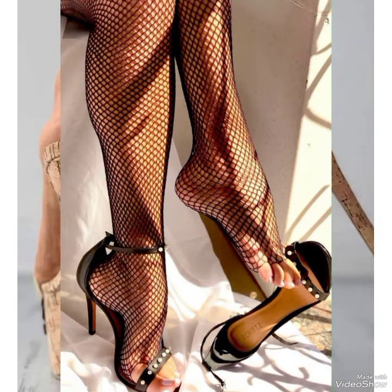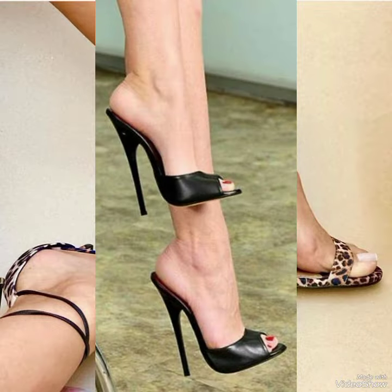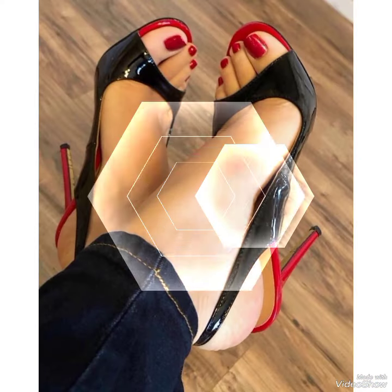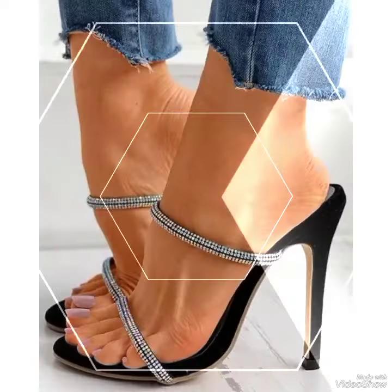Hello friends, welcome back to my YouTube channel. Today in this video I am sharing one of the most beautiful, stylish and gorgeous collections of high heel sandals which are launched at this time. They are very classy and elegant.